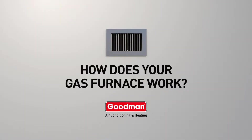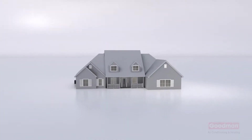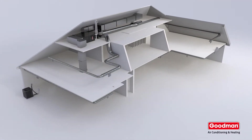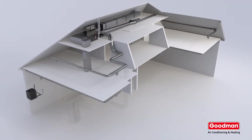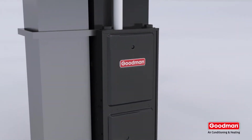Have you ever wondered how your gas furnace works? It's a hot topic, so let's take a look. This Goodman gas furnace is located in an attic; this one, a basement. But no matter where yours is located, it will probably work similar to this one.